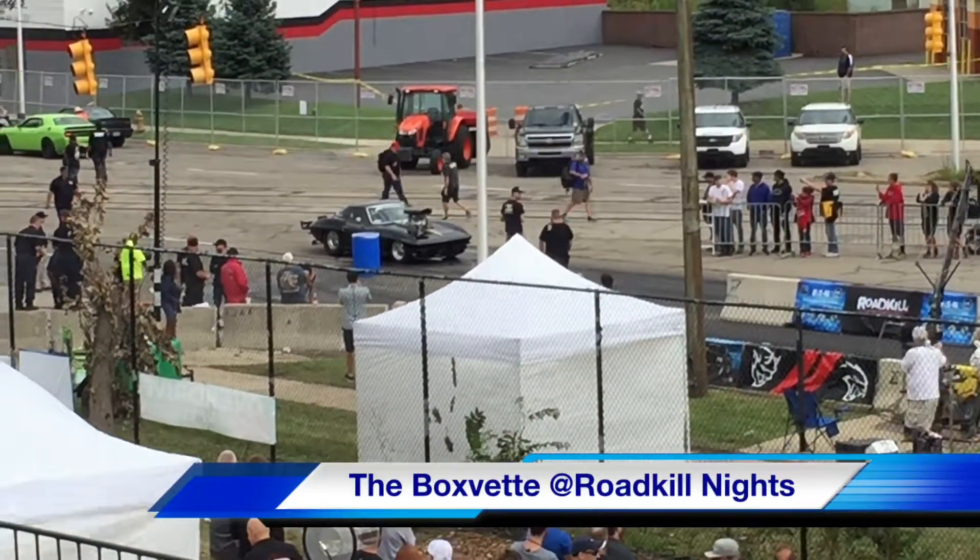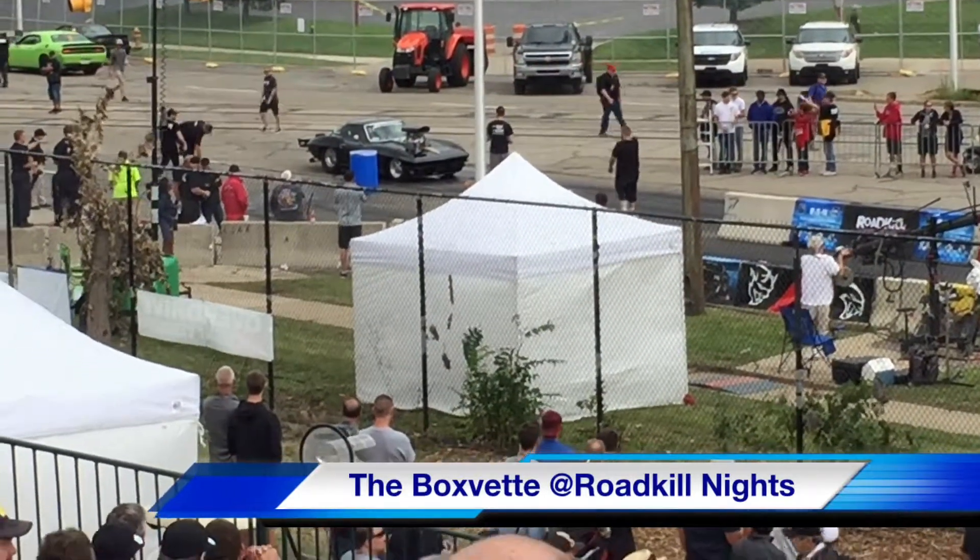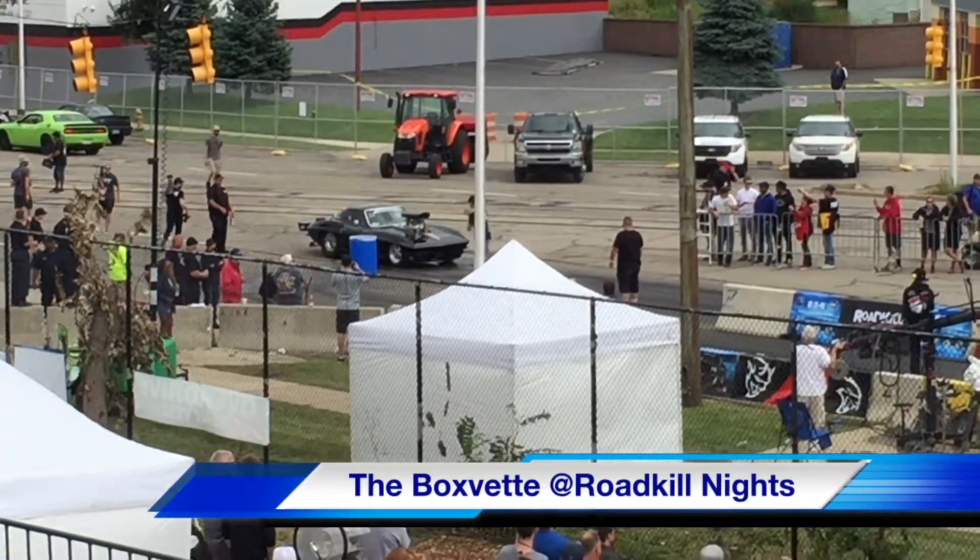Both guys fought for traction early on. It was a dude who probably got to the stripe first. This ought to be a catch. You had a green one — it was a Vette, actually.